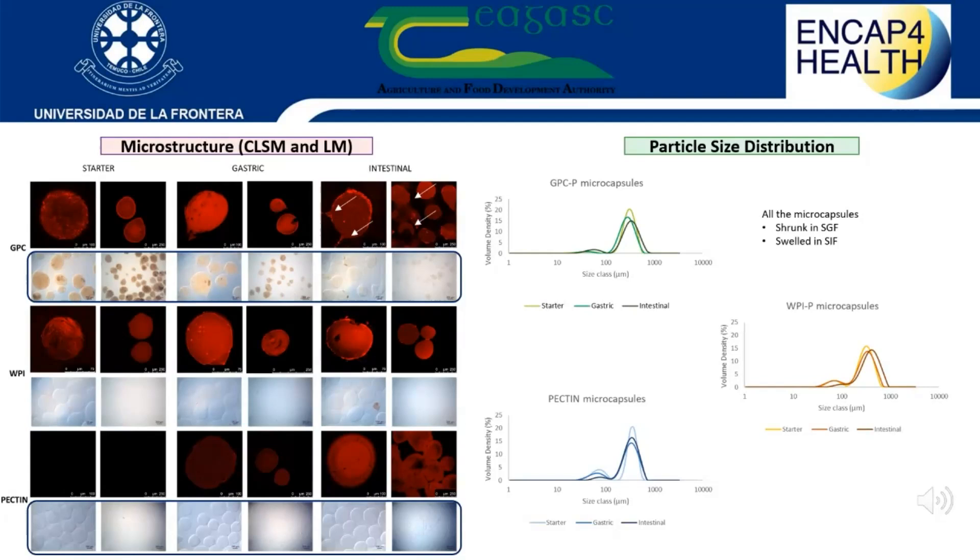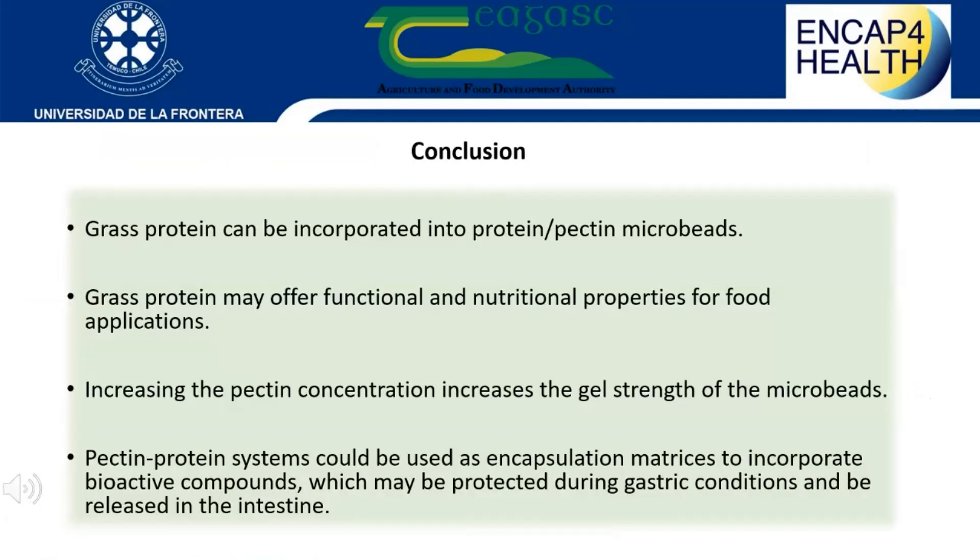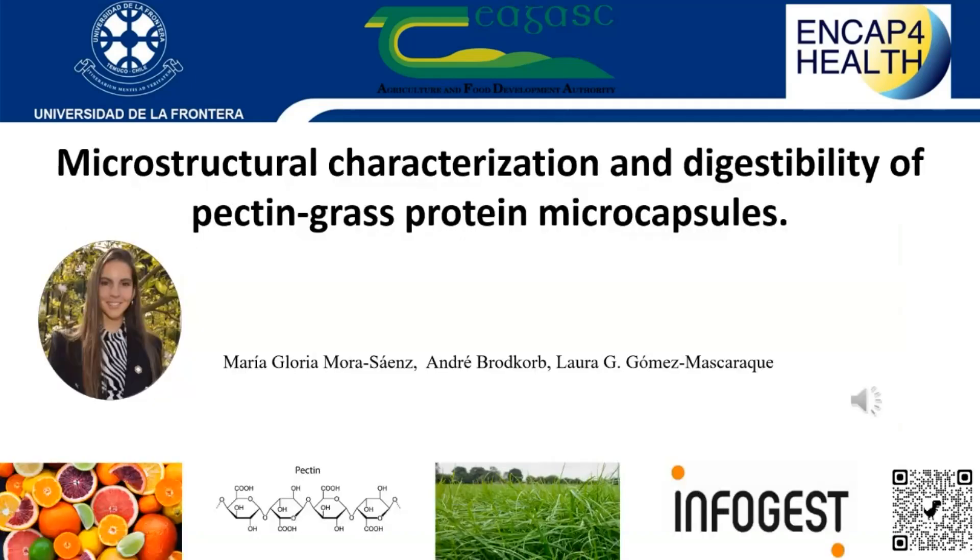Particle size graphs indicate all microcapsules undergo shrinkage in the gastric phase and swelling in the intestinal phase, due to different pH levels during gastrointestinal digestion. In conclusion, grass protein can be incorporated into protein-pectin microbeads, offering functional and nutritional properties while increasing pectin concentration increases gel strength. Pectin-protein systems could be used as encapsulation matrices to incorporate bioactive compounds.